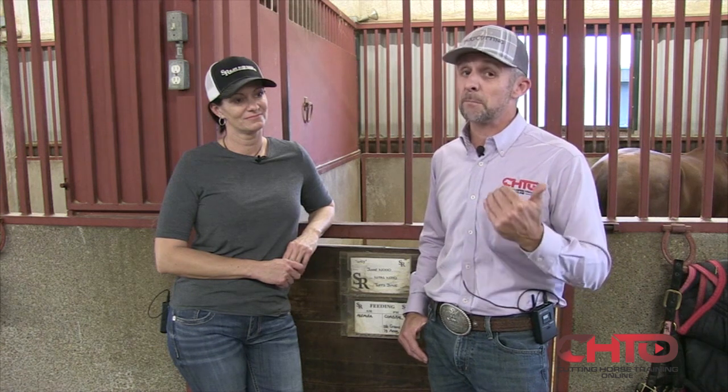We wanted to do a video today on barn management, and we wanted to go to not only one of the biggest and most successful breeders in our industry and one of the most successful training facilities in our business. That's why we decided to come to Slate River Ranch in Weatherford, Texas.